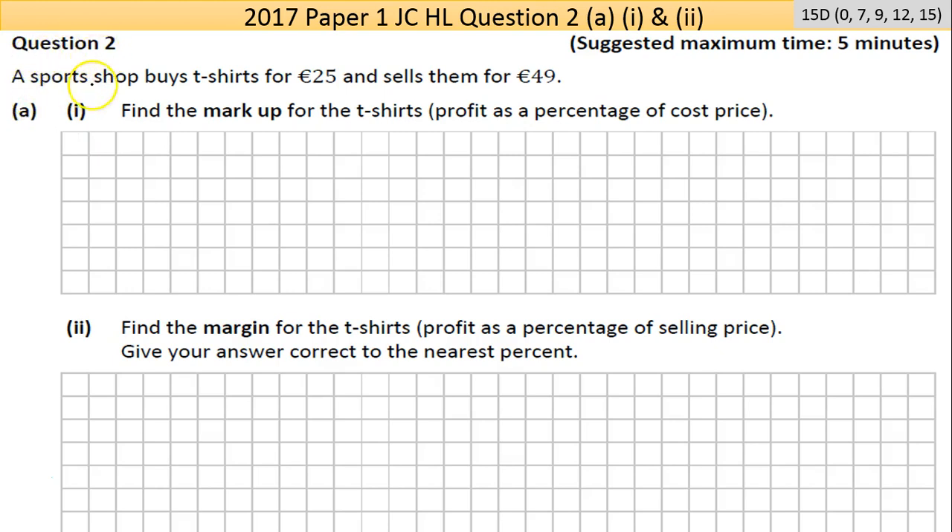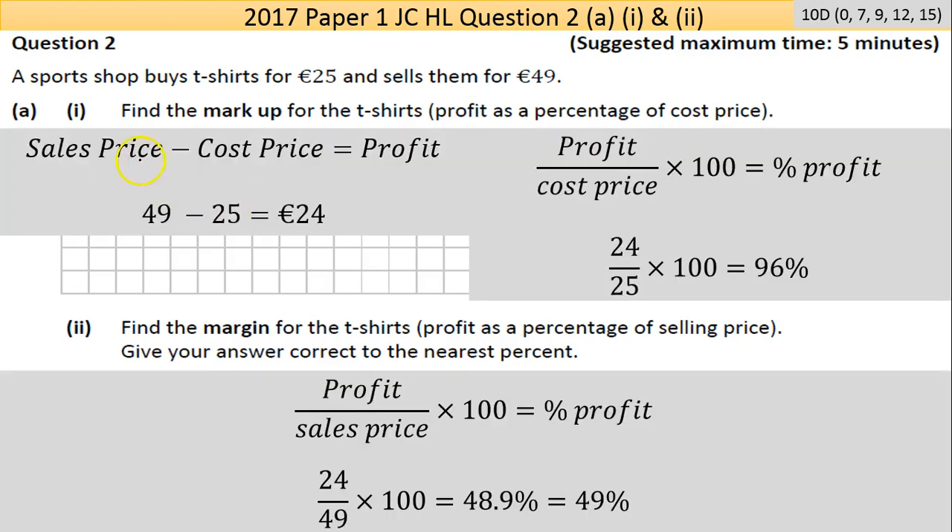Question 2: a sports shop buys t-shirts for €25 and sells them for €49. Find the markup for the t-shirts — that's profit as a percentage of cost price. So sales price take away cost price equals profit: 49 take away 25 is 24. Then profit over cost price times 100 gives you the percentage profit, so 24 over 25 times 100 gives you 96% profit.